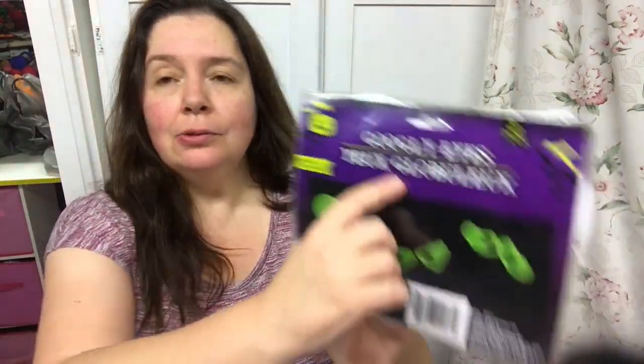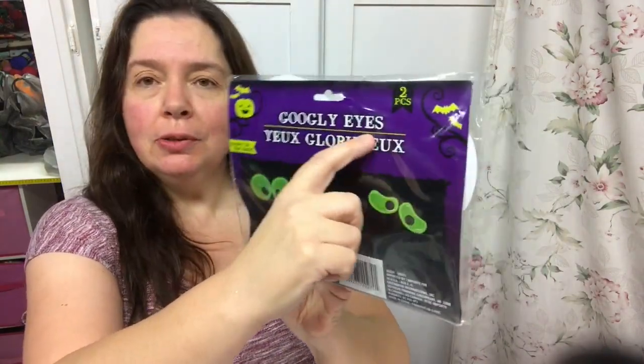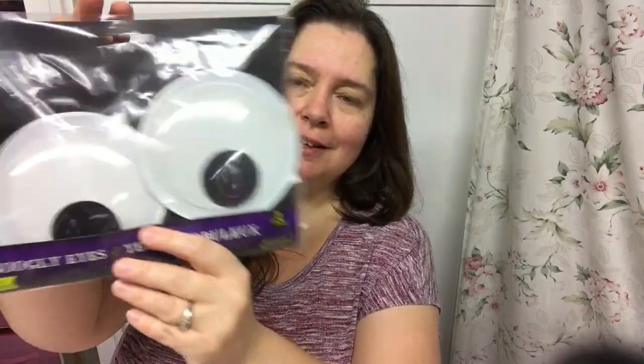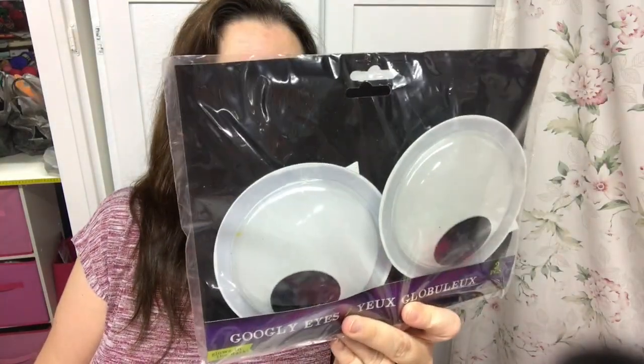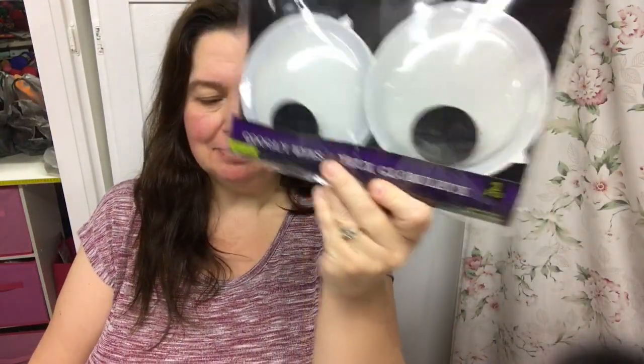My Dollar Tree had some new ones this week - they had purple, blue, and green as well. I don't know if they'd been keeping them hidden away and just took them out or if they just received a new shipment, but it was new to me. In the Halloween stuff, I got the googly eyes - the really big ones - these look like Cookie Monster eyes, and I just thought I might have fun with these for some Halloween decorating, or really any time of year.